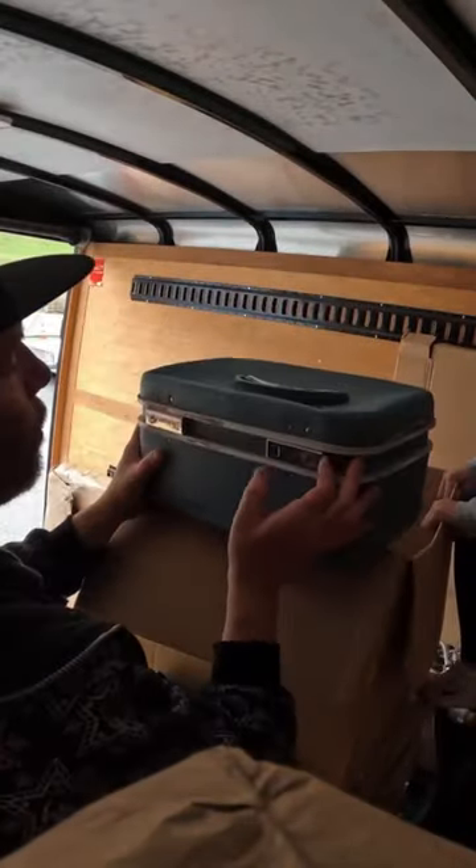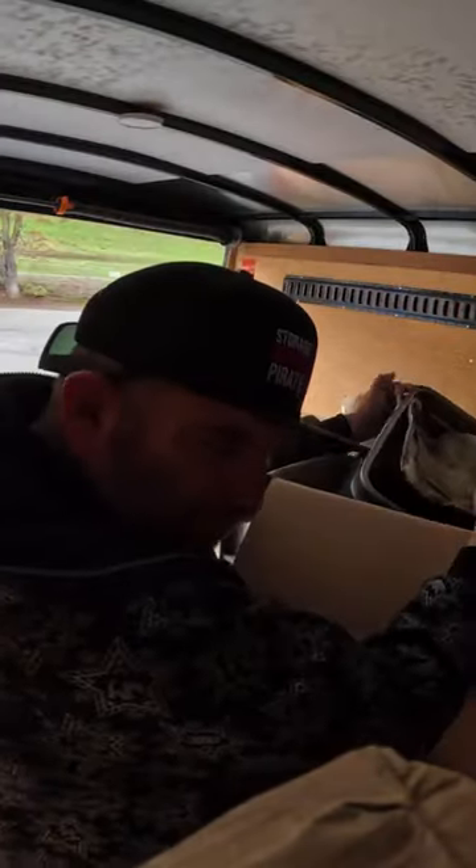This is the moment of truth. What's inside? What was it?